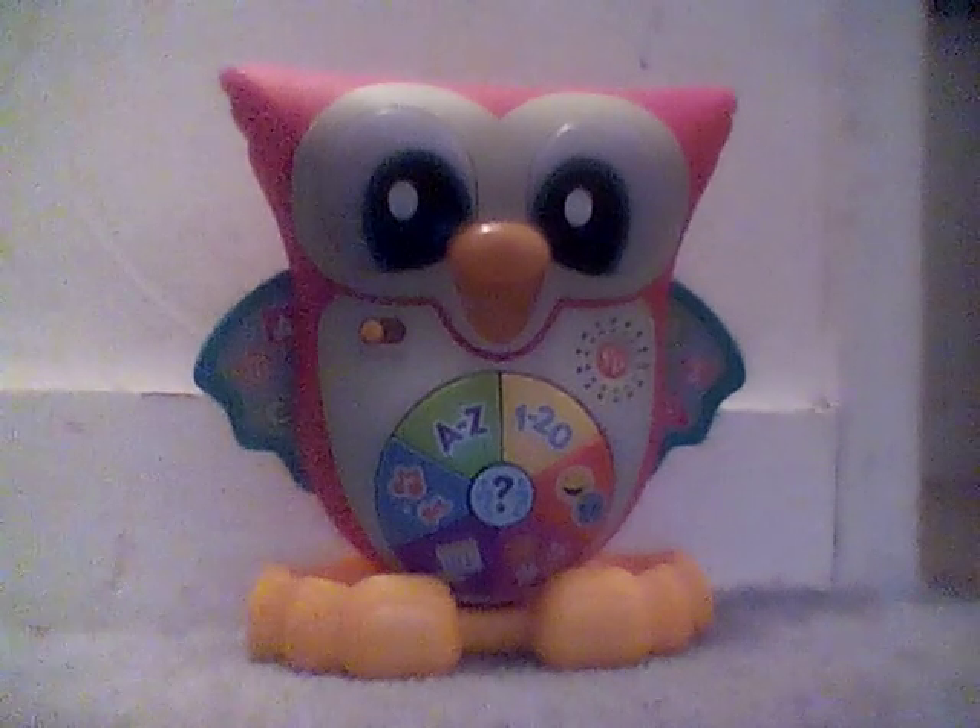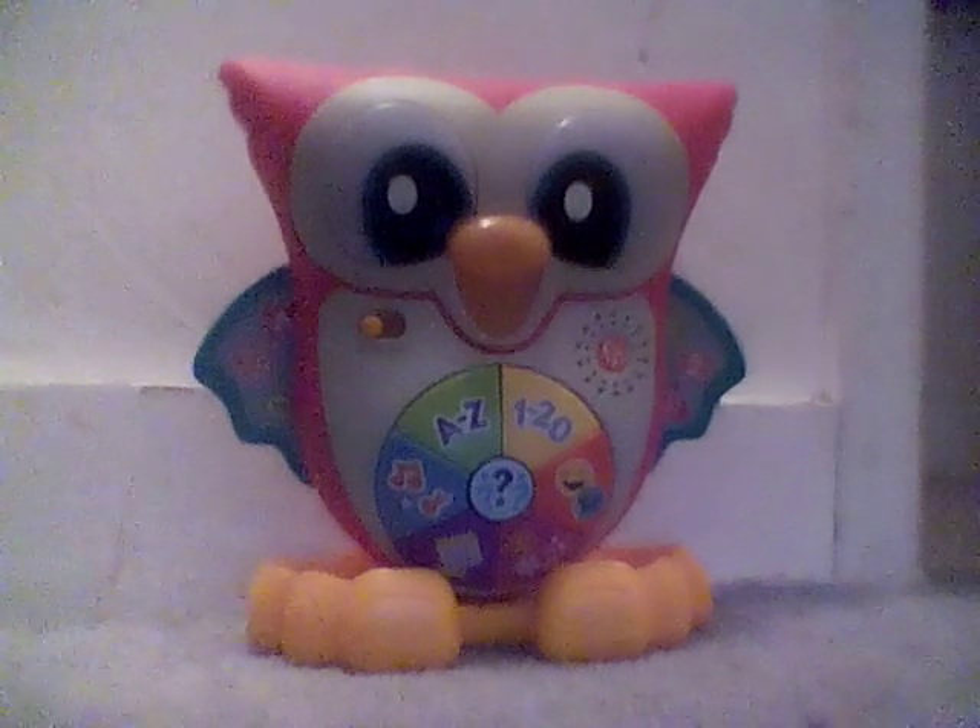Hello Lottie children and welcome to Lottie's Toy Channel. Today we'll be showing you the 2022 Lincoln Moles Light Up and Learn Owl by Fisher Price.